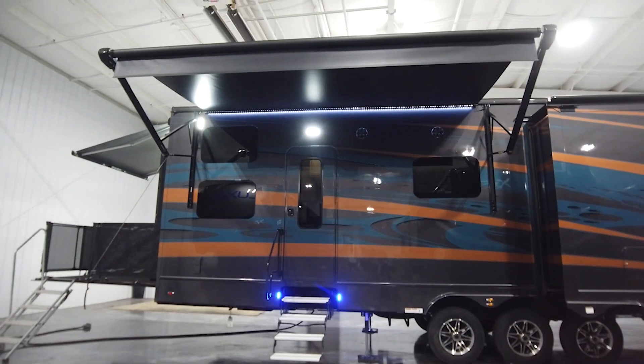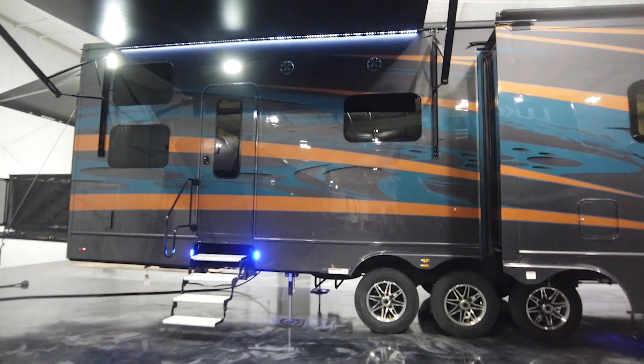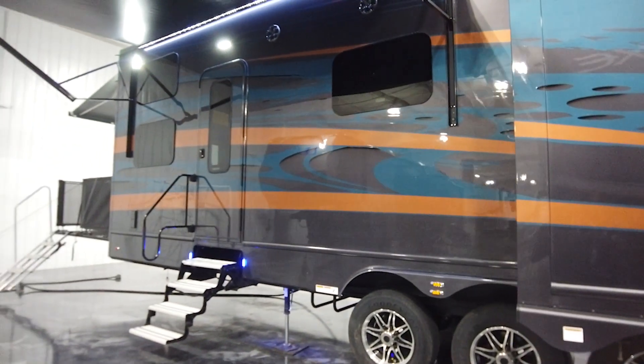Here at the garage entry door are the standard stairs. We see a lot of the step-above entries on our coaches, but having the standard stairs for the garage maximizes the room inside.